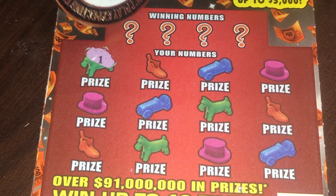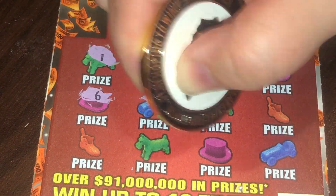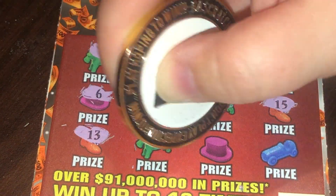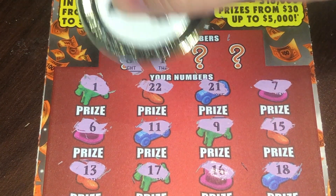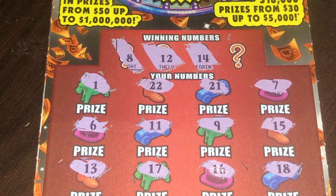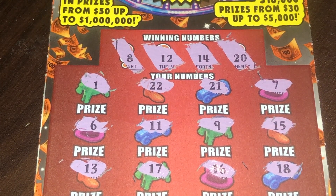Let's see what we got — oh, we got a match! Let's look for symbols. No symbols there. Let's see if we get a number match — an 8, no 8. 12, no 12. 14, no 14. And the last spot, 20 — that one is not a winner.